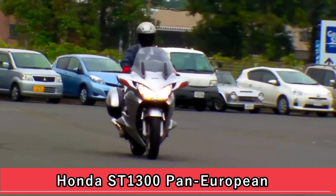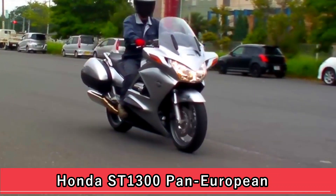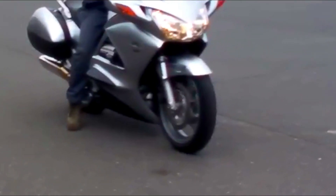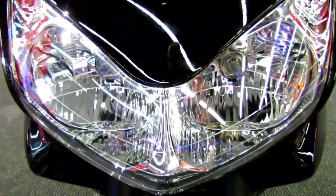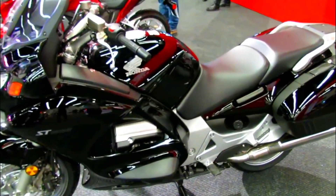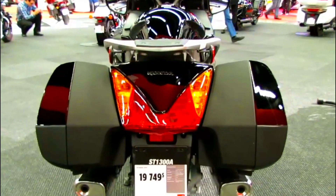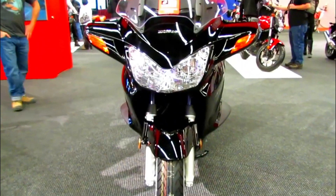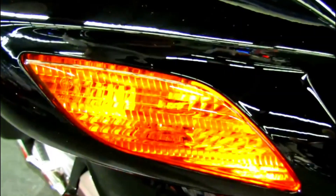The Honda Pan-European, also known as the ST 1100 and later the ST 1300, is a series of touring motorcycles manufactured by Honda. Launched in the early 1990s, the Pan-European was designed to be a high-performance touring bike suitable for long-distance travel and comfortable riding over extended periods.